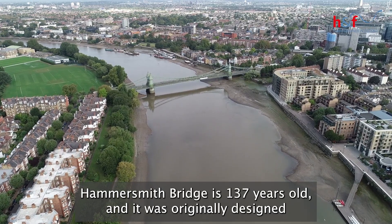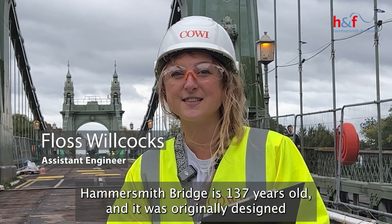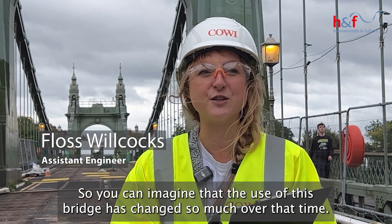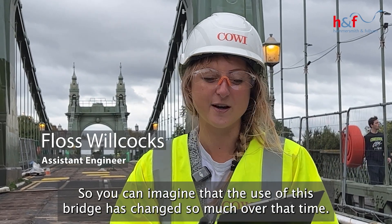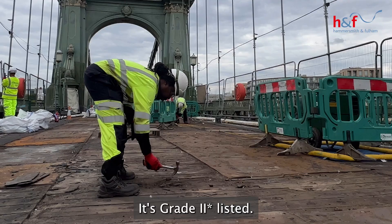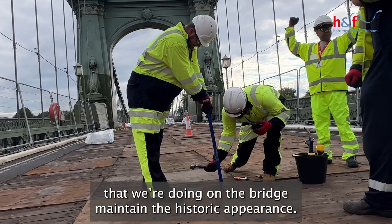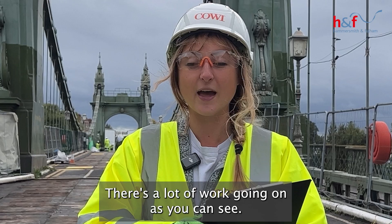Hammersmith Bridge is 137 years old and it was originally designed for horse and carriage, so you can imagine that the use of this bridge has changed so much over that time. It's two-star listed, so it's really important that any works we're doing on the bridge maintain the historic appearance.